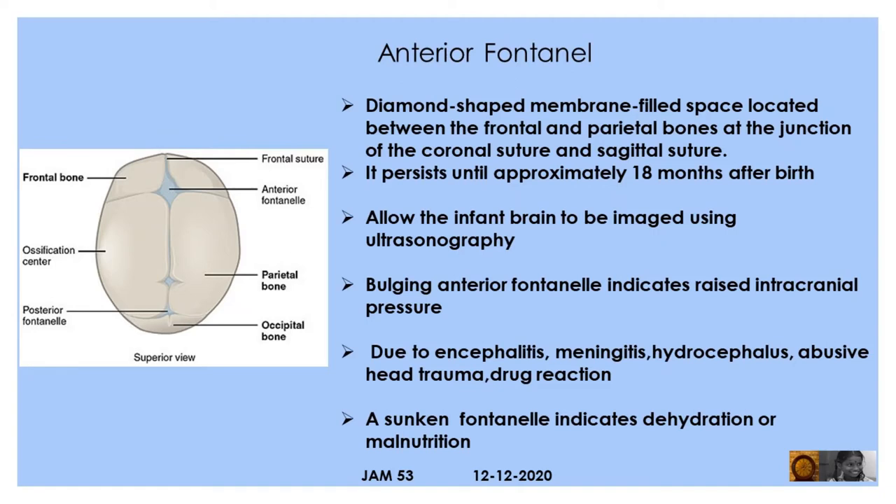A bulging anterior fontanel indicates raised intracranial pressure, seen in conditions such as encephalitis, meningitis, hydrocephalus, abusive head trauma, and drug reaction.